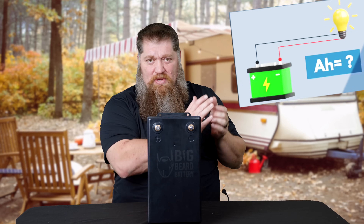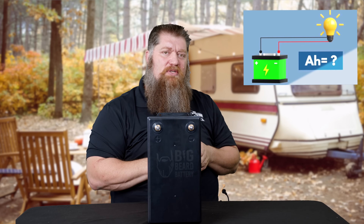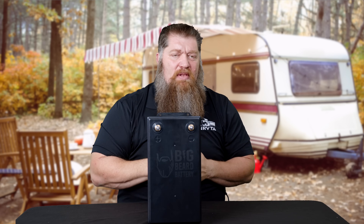We also need to know the amp hours. So we get our voltage and then we get our amp hours. Those two combined — when we purchase a battery — give us the amount of potential energy that we have.